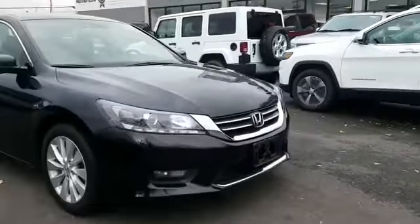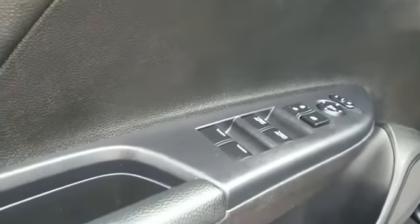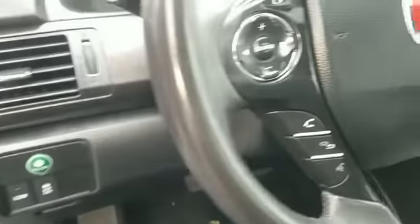Lane departure warning, satellite radio, multi-zone air conditioning, heated side view mirrors, leather seats, moonroof, backup camera, and memory seat.